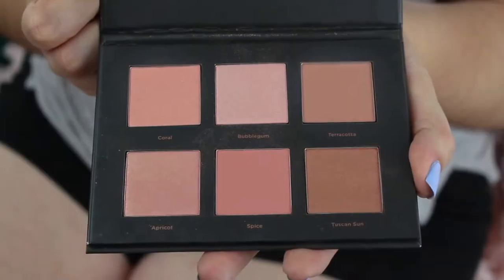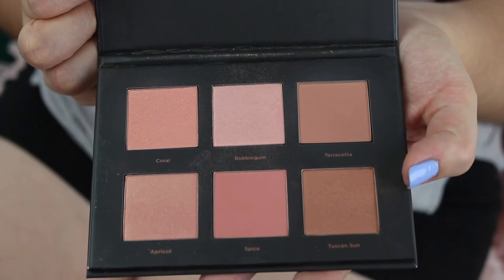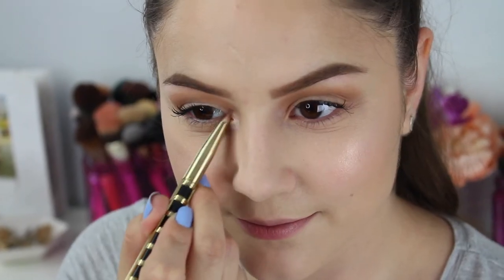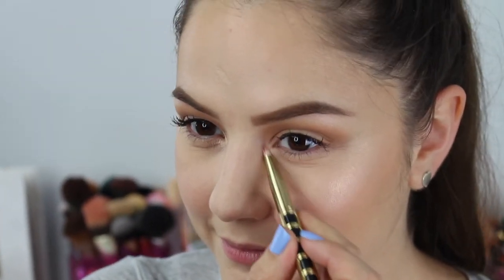I'm also going to be adding a natural blush because we want to look put together and have that beautiful blush look. For that I love using a rosy color for blush. Then I'm also going to be using a highlight on my cheekbones, right under my brow bone, and right in the middle of my tear duct. This gives you a beautiful glow for that summertime look.